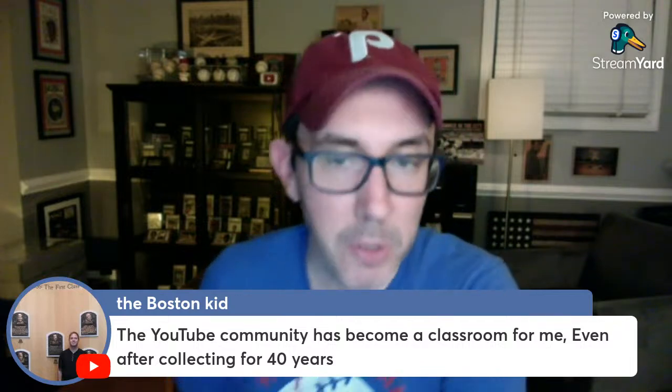The YouTube community has become a classroom for me even after collecting for 40 years. When I first jumped on YouTube, I didn't know anything. I grew up in the 80s collecting '87 Topps, and when I jumped on YouTube I had just started collecting the Bowman color set, making all kinds of mistakes. I quickly started to learn about grading and vintage and different ways to collect, how to spot condition, and also started to learn about cards and players and eras. Everybody's video — it doesn't even have to be about the history of a player — just watching all these videos with all these cards, you just absorb a lot.